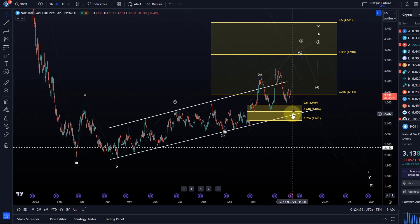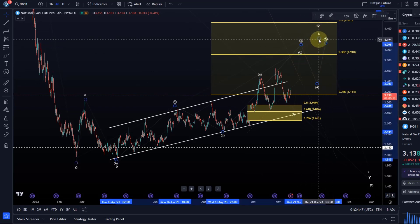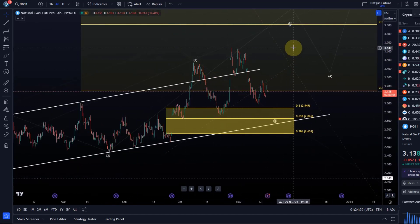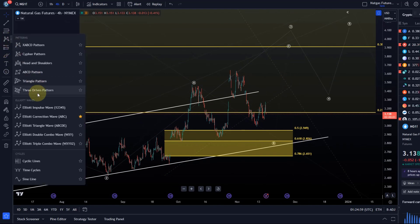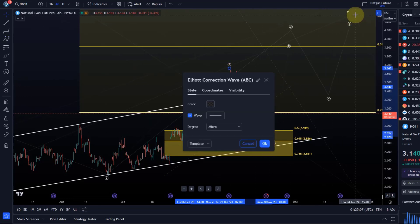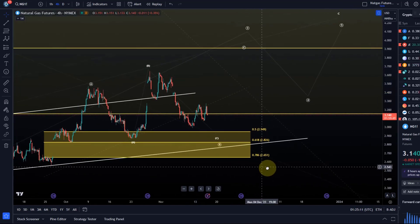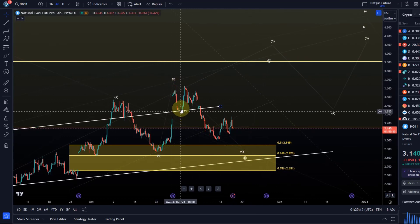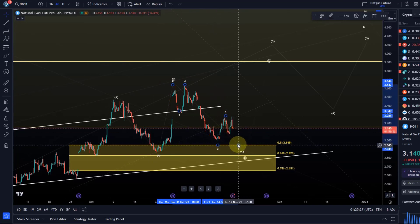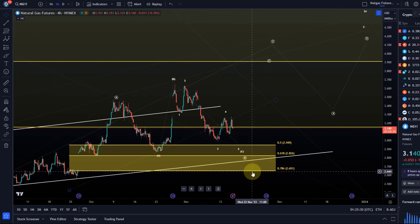We're now coming down in the B wave, which might get one more low, and then we could get a C wave in wave three, then a four and a five — completing this entire correction. There's still a little room to the upside short-term if we're dealing with this B wave in wave three. We can observe a sub-wave structure: a B wave typically consists of an A wave, a B wave, and a C wave in sub-waves. Looking at the C wave structure here, it's a five-wave move — one, two, three, four, five — so it might get one more low.